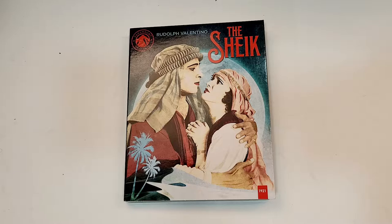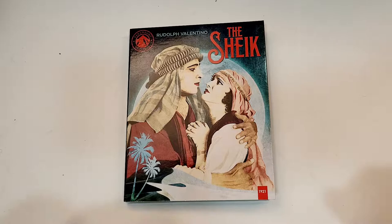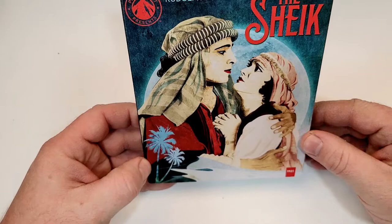The Sheik does include Blu-ray and digital. This one is part of the Paramount Presents line and is from 1921. Here's a look at the spine and this is number 25 in the collection.